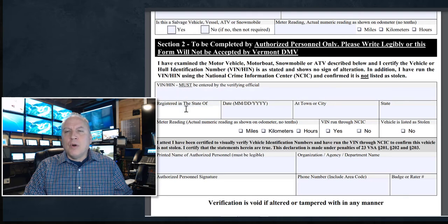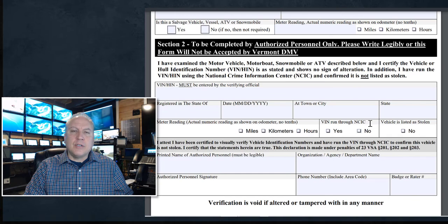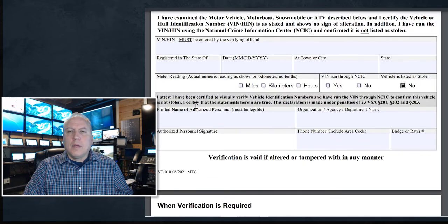The officer has to write the VIN number, what state they found a hit for, what date they did this, where they did it, and the odometer. The VIN is run through NCIC — the National Crime Information Computer — that's where you check for stolen. Vehicles listed as stolen: did you have to check the box? No. They attest: 'I have been certified to visually verify the VIN number, I've run the VIN through NCIC to confirm the vehicle is not stolen, I certify the statements herein are true.' The declarations are made under penalties of VSA — basically sworn to be true. They put their name, their agency, and their badge number. And that form is done.